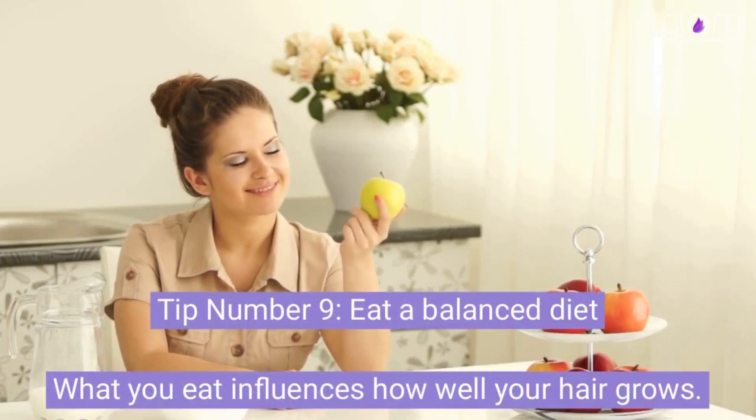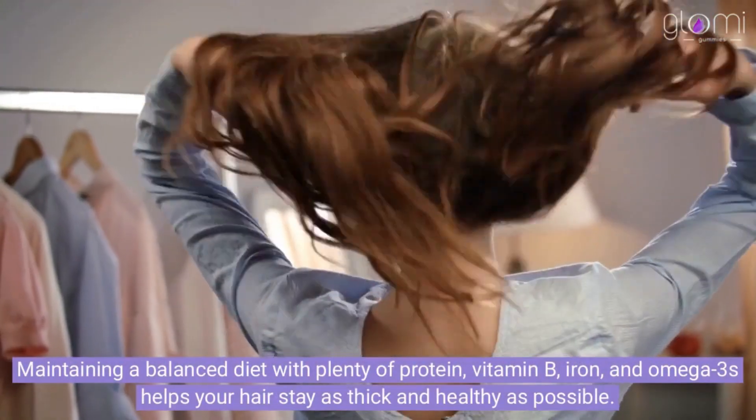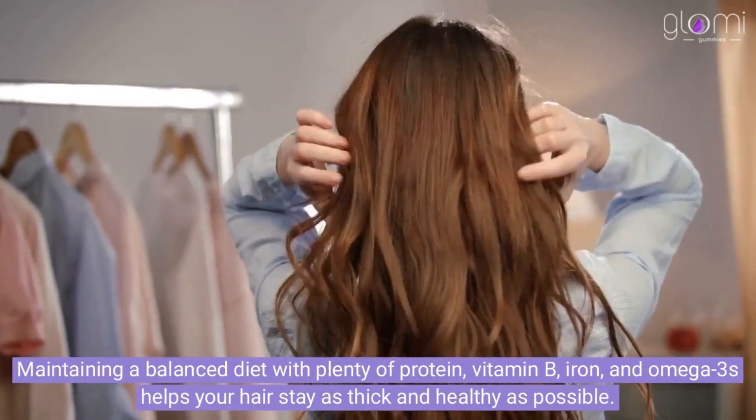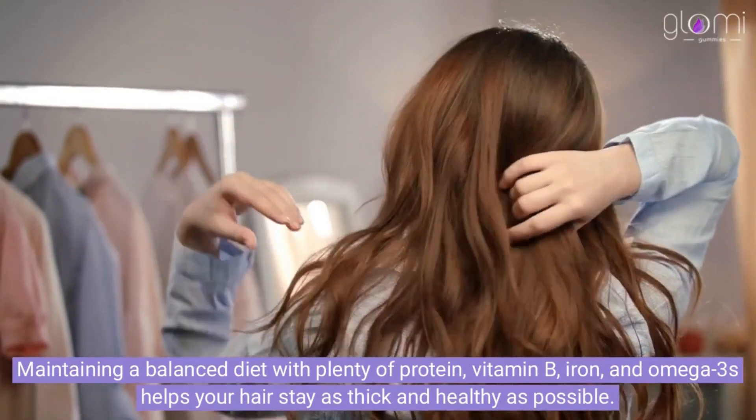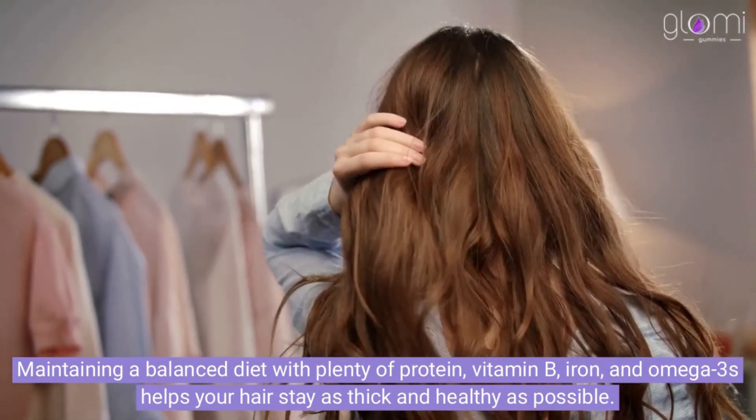Tip number 9: Eat a balanced diet. What you eat influences how well your hair grows. Maintaining a balanced diet with plenty of protein, vitamin B, iron, and omega-3s helps your hair stay as thick and healthy as possible.